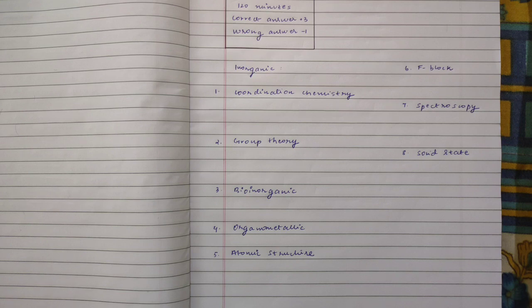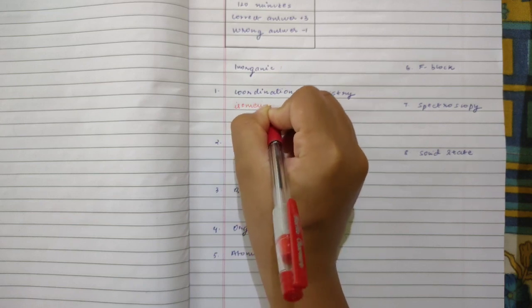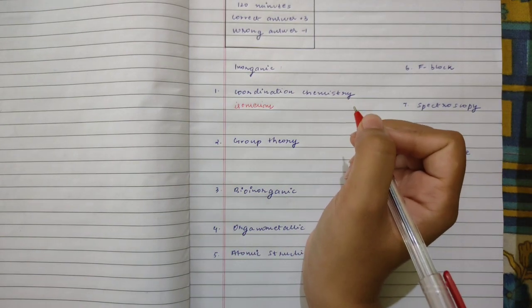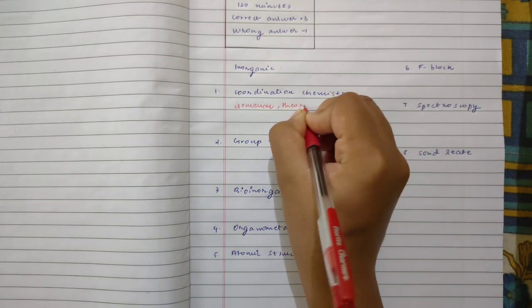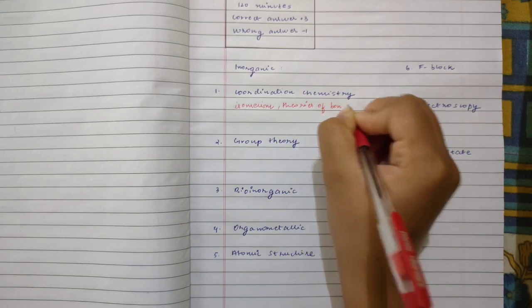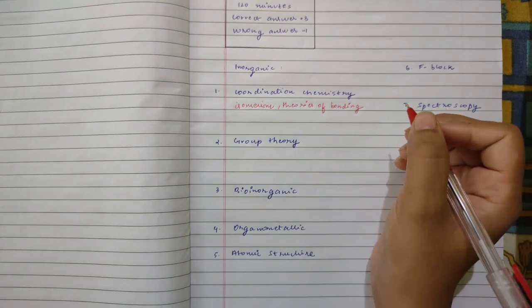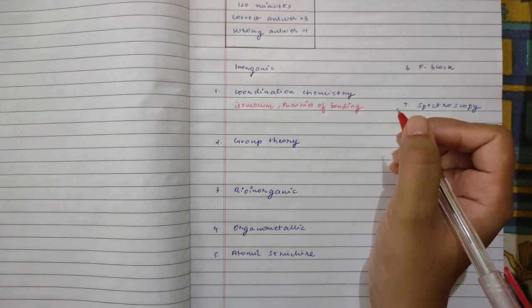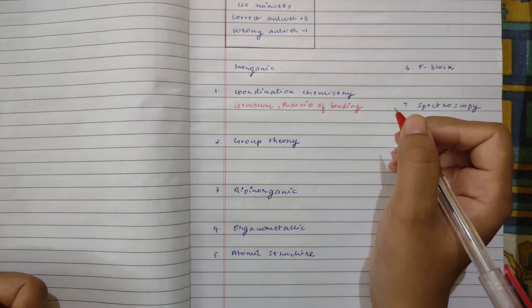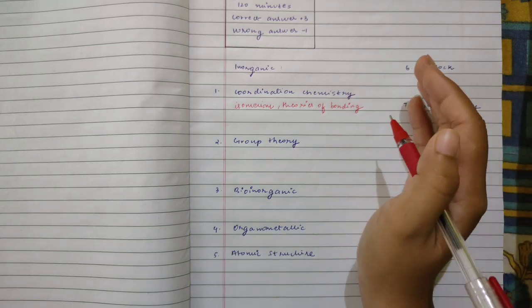Starting with coordination chemistry — you can look at isomerism with respect to coordination compounds, basic isomerism. Then the theories of bonding. Whenever you are starting with theories of bonding, do not jump directly to MOT, that is molecular orbital theory. Start with VBT, then go to CFT (crystal field theory), ligand field stabilization energy, then move to MOT, then charge transfer transitions, and Jahn-Teller distortion. Start from the very basics so that you do not get stuck anywhere.